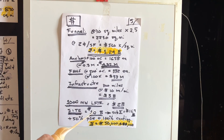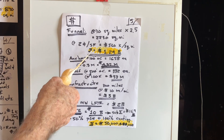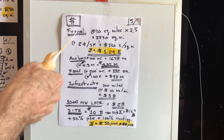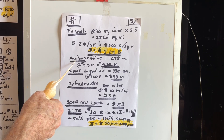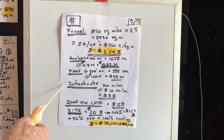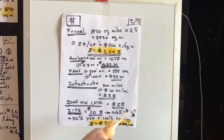Here's what the cost estimate looks like: 890 square miles of film times 2.5 times 2 cents per square foot equals $1.24 billion just to build the funnel. Then we'll need anchors for vertical and lateral forces, fans, infrastructure, a 1,000 megawatt lifter power plant, and site development. Altogether that's $16.7 billion. Add 50% for plans, specifications, estimates, legal fees, and land acquisition, then double that as a 100% contingency. Total budget needed: $50 billion.